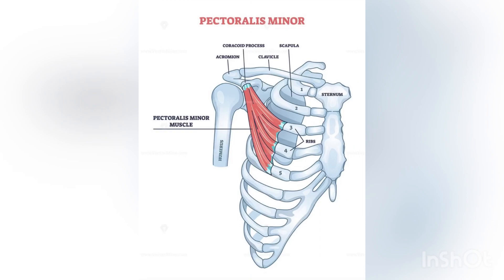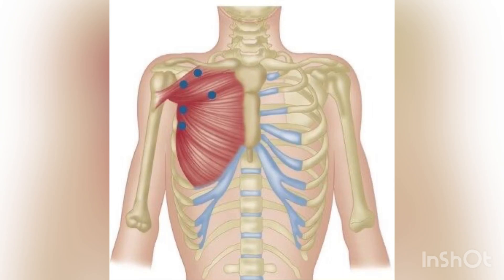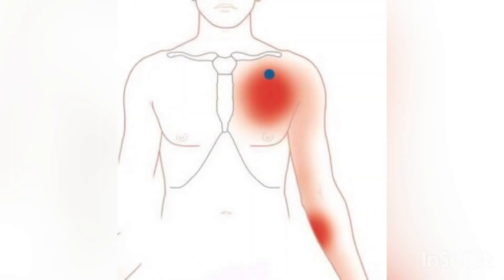The pectoralis minor trigger points. It is located in the lateral side of the chest, below the clavicle. This may cause radiating pain from the front shoulder to the medial arm, elbow, and fingers.